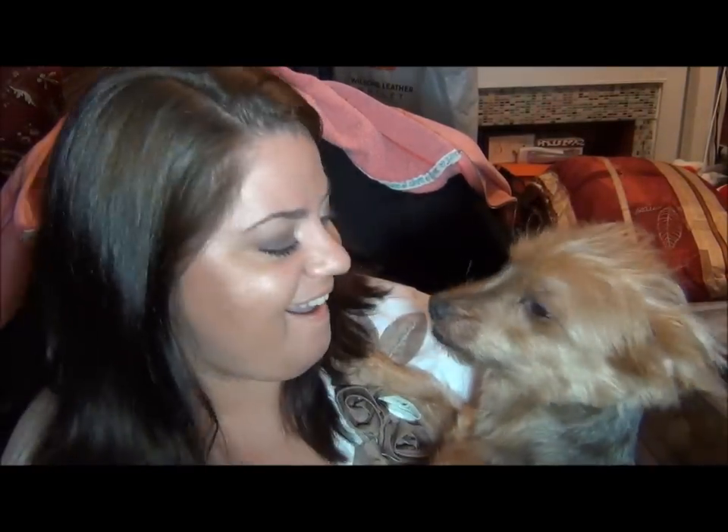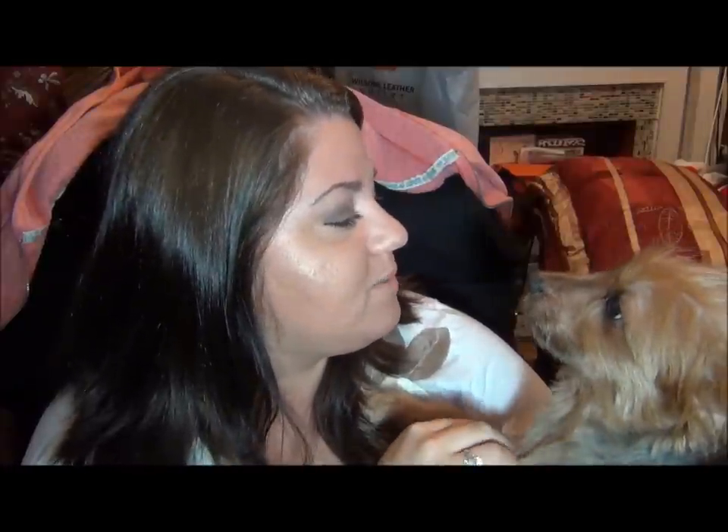Say hi to everybody! This is Guinness — he's my boyfriend's dog. We've become very close with each other; he's my little buddy. He loves to give kisses on the nose. He's a Yorkie, but a little bit bigger — I think he's mixed. He just got a haircut so his hair looks different from the last video.